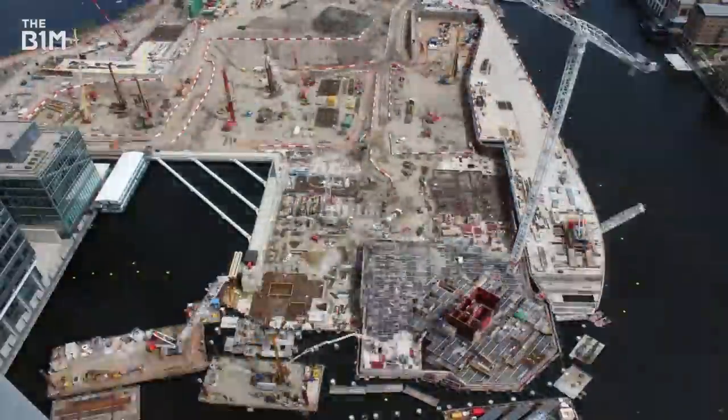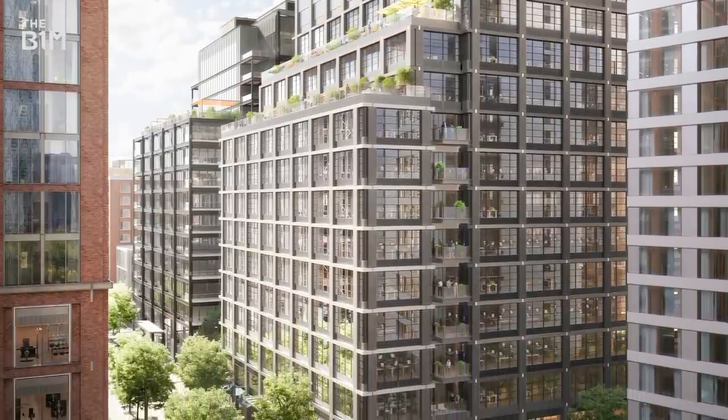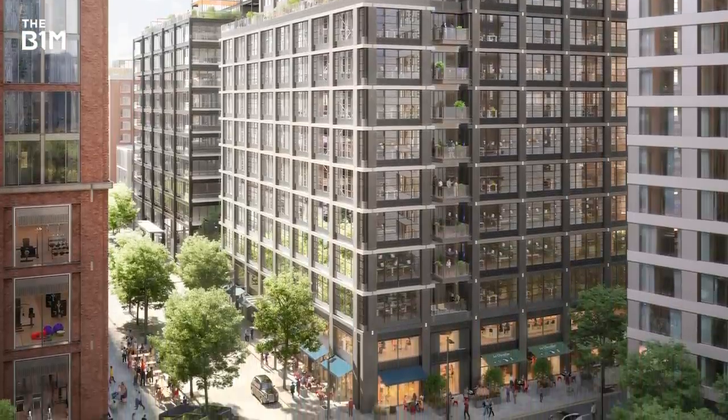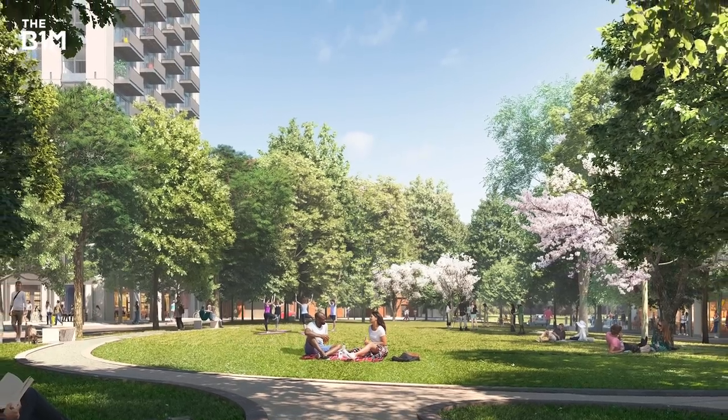We've got approximately five million square feet of development to deliver. Phase one has 12 individual buildings ranging from 12 to 57 storeys in height. We have 1,600 new homes to deliver as part of phase one, out of a total of about 3,500. That's 2.8 million square feet of office accommodation, half a million square feet of retail, and eight acres of public space, as well as complex energy infrastructure.